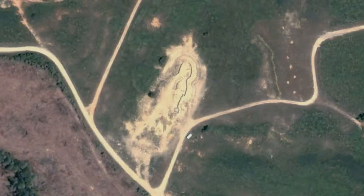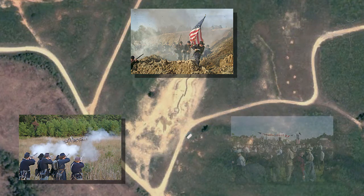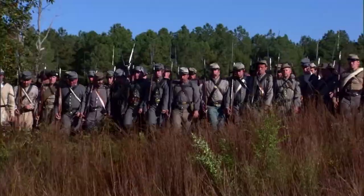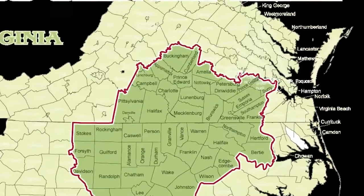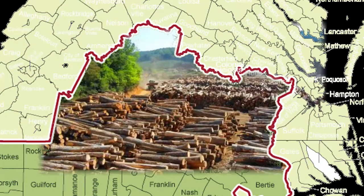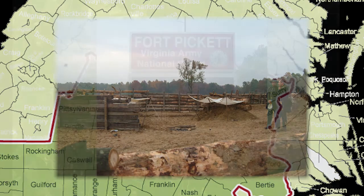For the three principal settings for Soldiers All — an early war open battlefield, a late war earthwork system, and a post-war reunion — Fort Pickett provided the perfect setting. Not only were there large open fields where we could maneuver the troops, but Southern Virginia is a well-known region for the timber industry, and we knew we'd be able to find a nearby supplier to provide or even donate the logs for the film shoot, and then retrieve them when we were done.